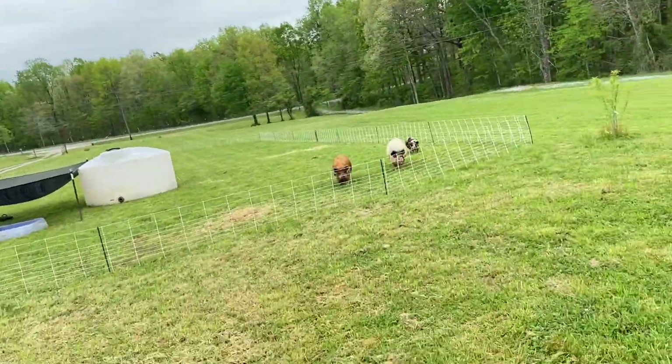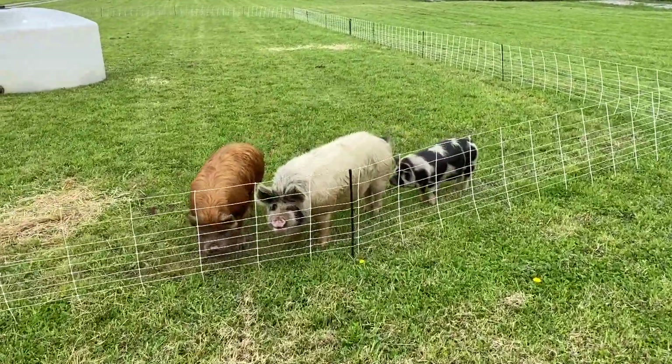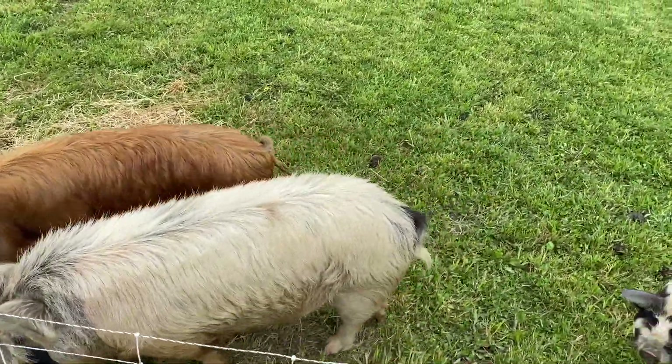Hey, good morning guys, it's John. We are back out at KC Farms after our little trip across the country. If you haven't seen that video, I'll put it right here. We have moved in Kevin and Penny for a future breeding — that's Big Mac, Kevin's son from another litter — and we moved them together. We're excited to see what this litter will produce.